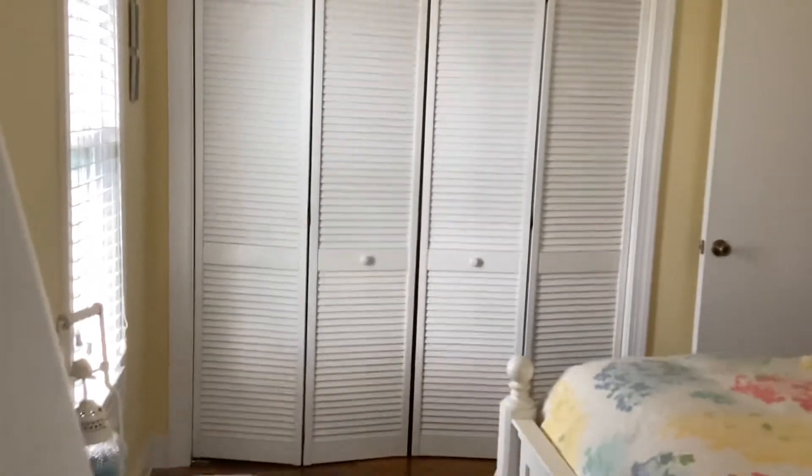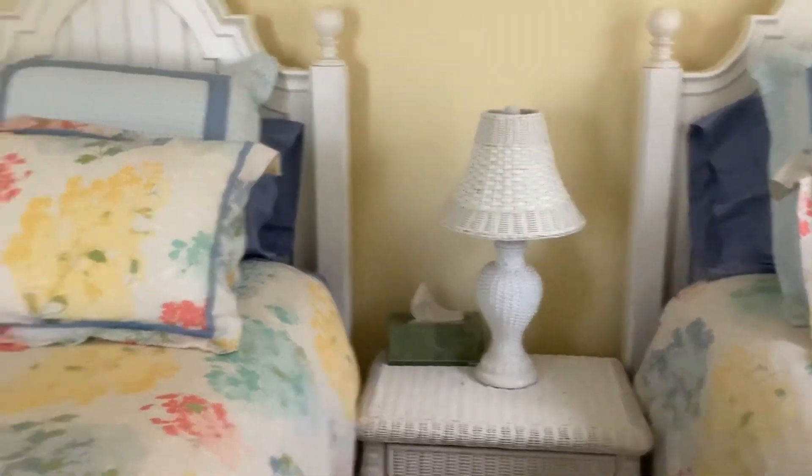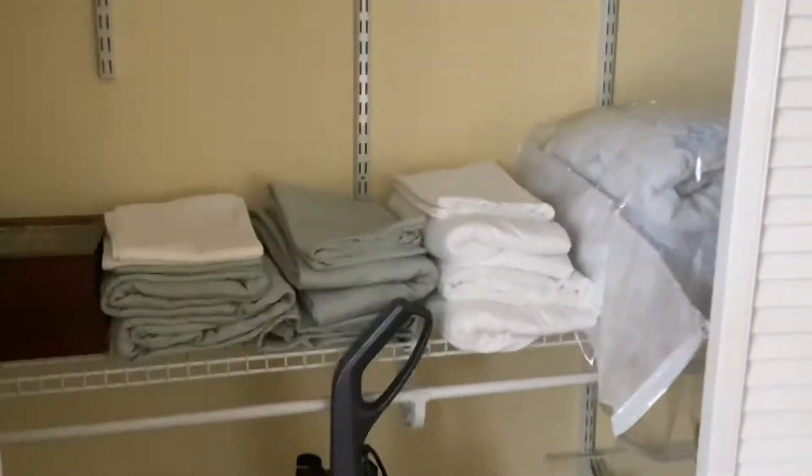There's a closet — it's got a nice wicker dresser, two pretty twin beds, a wicker nightstand and lamp. Let's open the closet — it looks like a pretty spacious closet, full of bedding. Okay, let me go in here for you real quick.